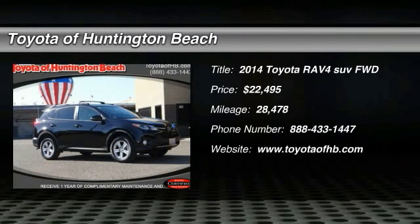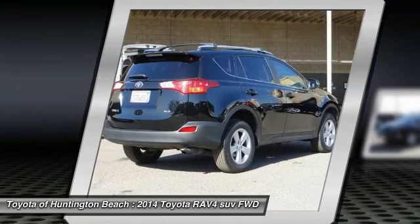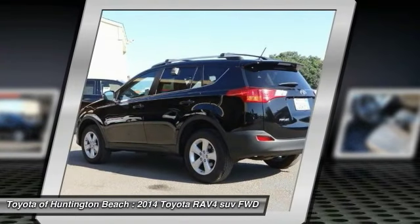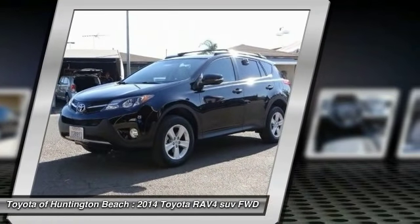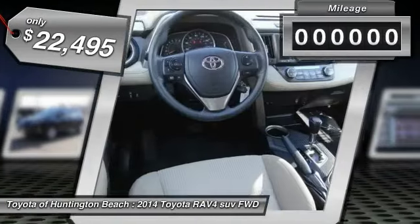The 2014 RAV4 is one of the most fuel-efficient SUVs in its class. Versatile and efficient, the RAV4 mixes the comfort and drivability of a sedan with the benefits of an SUV. This highly evolved, well-packaged crossover SUV lets you have it all and is priced below $25,000.